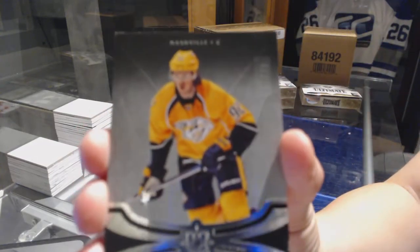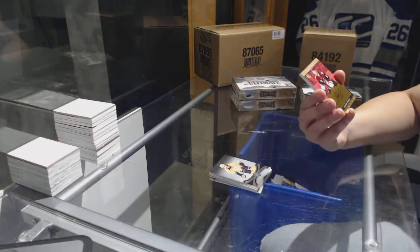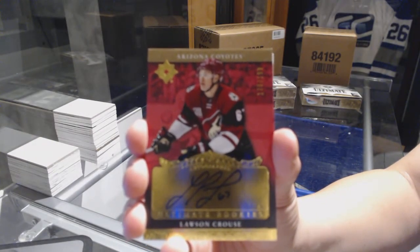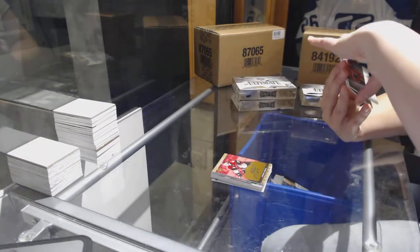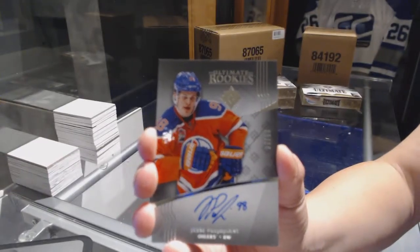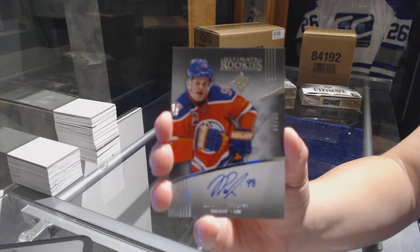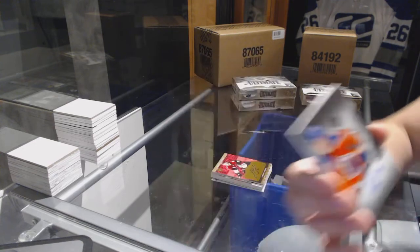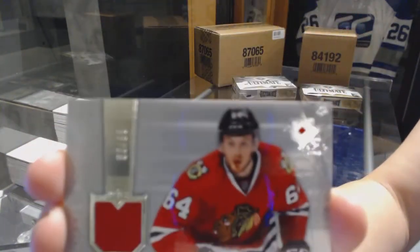We've got a base card numbered to 99 from the Nashville Predators, Ryan Johansson. We've got a rookie auto numbered to 199 retro auto, Lawson Crouse for the Arizona Coyotes. We have a rookie auto numbered to 199 for the Edmonton Oilers, Jesse Puljujarvi — drop spot mojo, Derek. Rookie auto numbered to 99. And we've got an ultimate rookie jersey retro numbered 99, Tyler Motte for the Chicago Blackhawks.